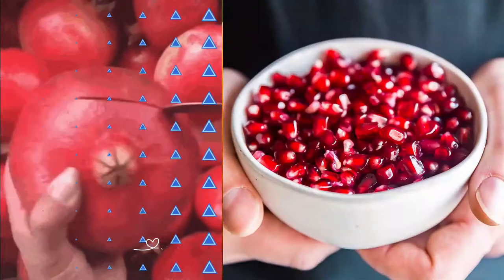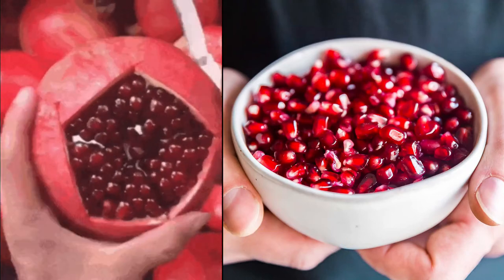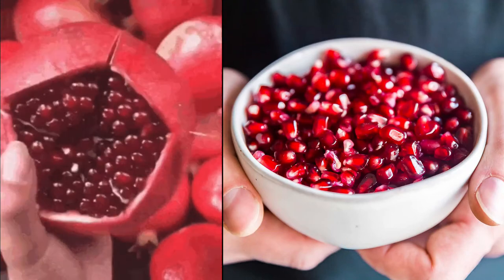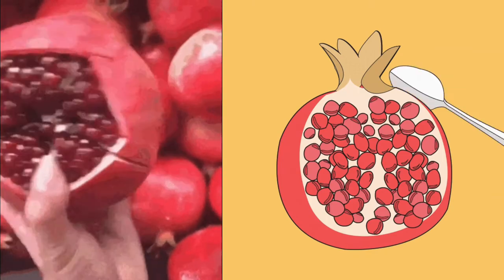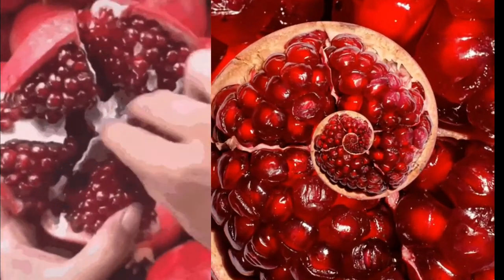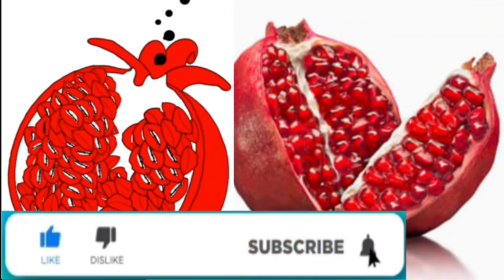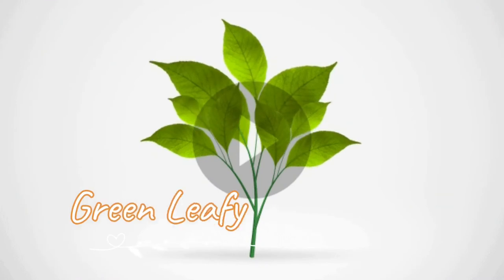Pomegranate: Pomegranate is a storehouse of nutrients and health-boosting properties. It is mainly because of the antioxidant, anti-inflammatory, and nutritious benefits of this fruit that help get your platelet count back to normal. Drink freshly extracted pomegranate juice.